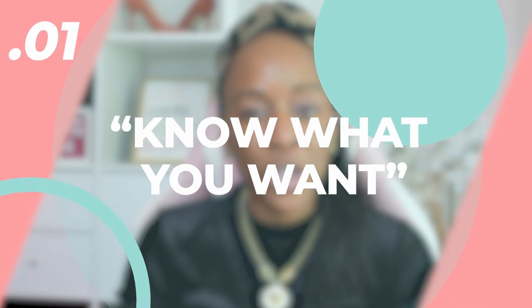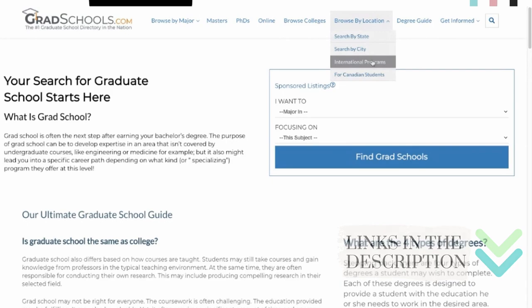Tip number one is know what you want. You want to get a clear picture of what do you want the end result to be in terms of what kind of school you want to go to. If you've never heard of a website called gradschools.com, that's a website I used to look up graduate school programs and get a full understanding in a one-stop-shop database of all the schools that I can shop for.